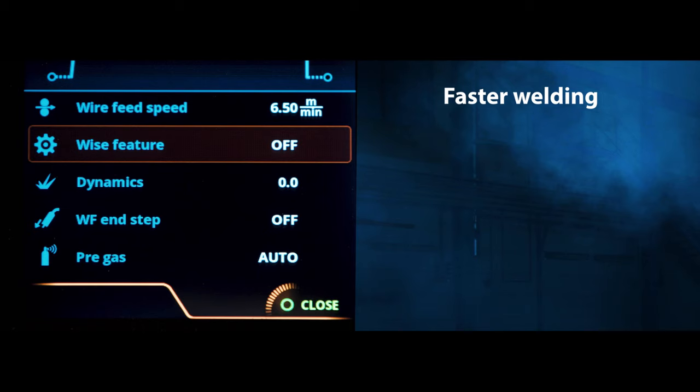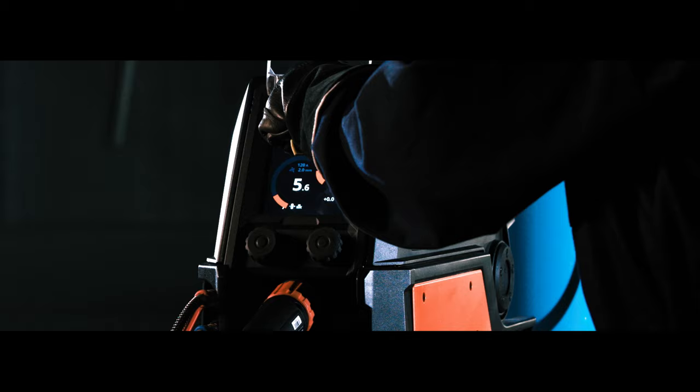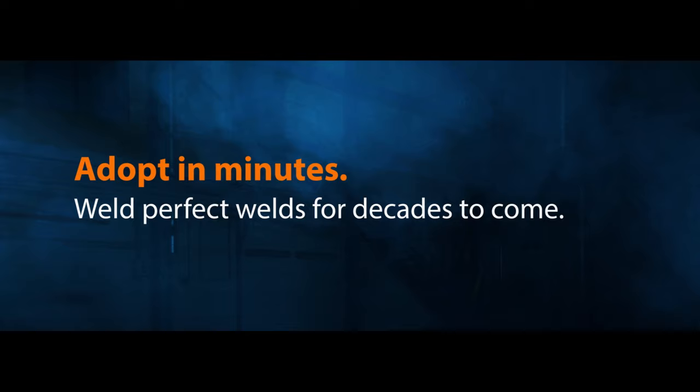Touch sense ignition ensures fast and precise ignition and minimizes spatter. Challenging welding applications can be tackled with special processes developed with over 70 years of experience in arc welding.